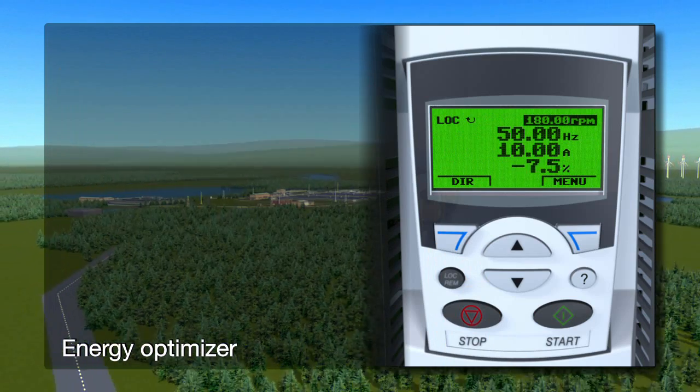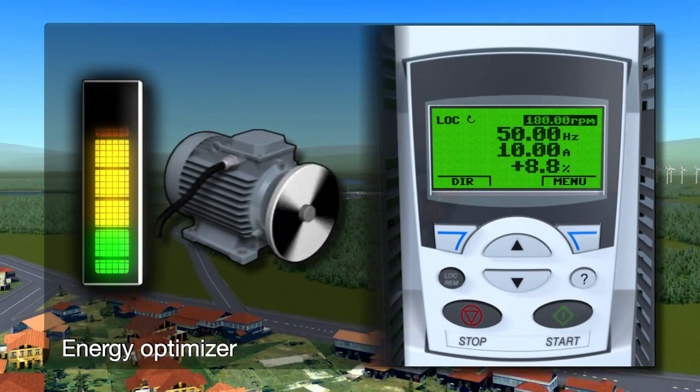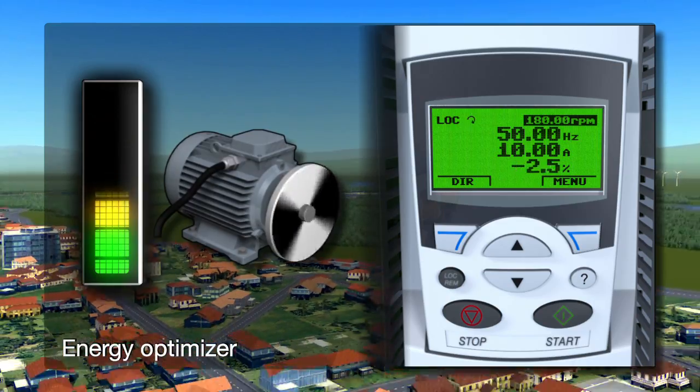As well as reducing operational costs, energy optimizing reduces motor noise, which has a positive effect on the working environment.